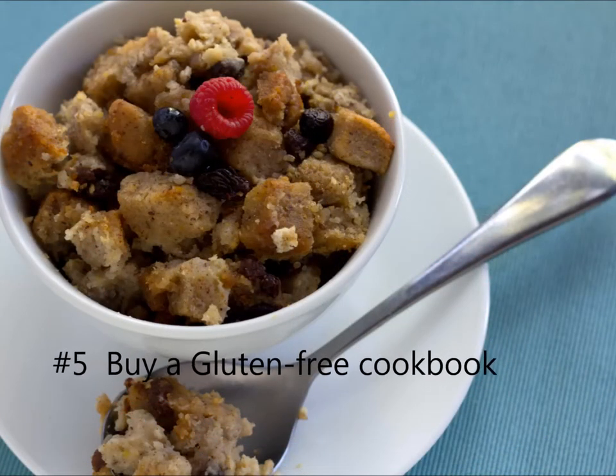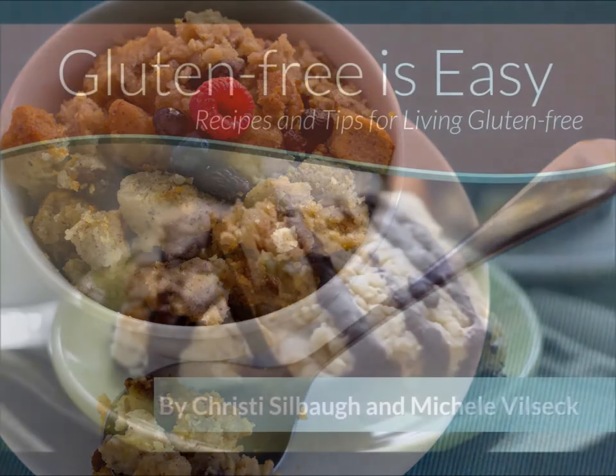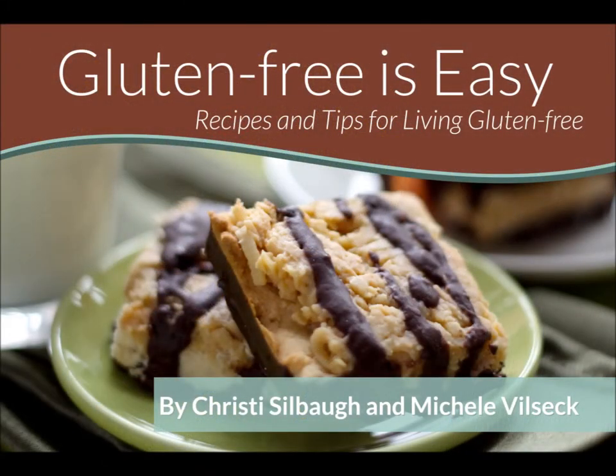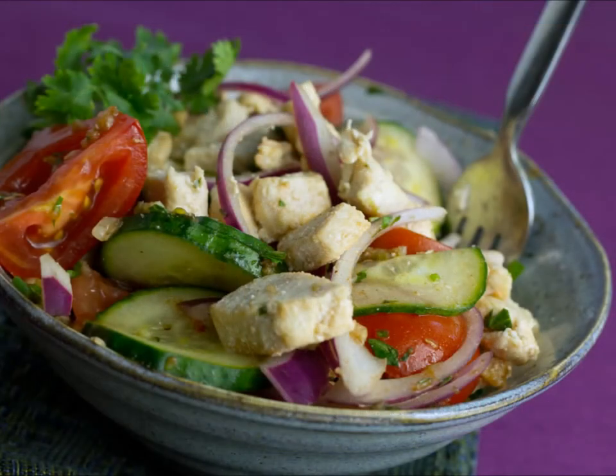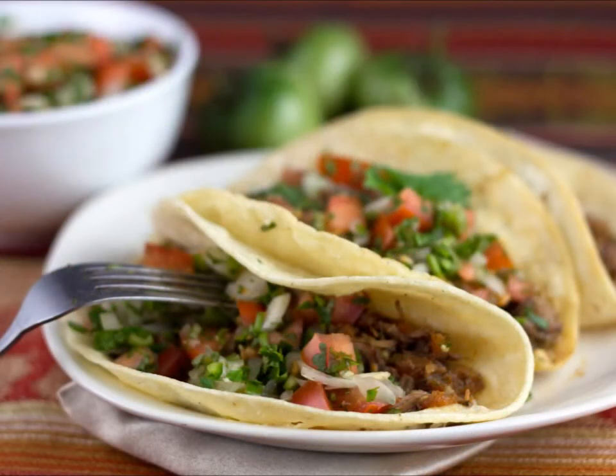Number five, buy a gluten-free cookbook that has easy recipes, such as my book, Gluten-Free is Easy. Gluten-free eating and cooking isn't hard, but it takes time and practice. Don't get discouraged, you'll get the hang of it. I'll give you more tips and resources in videos to come, or you can access them all right now by purchasing my book. Good luck on your gluten-free journey!